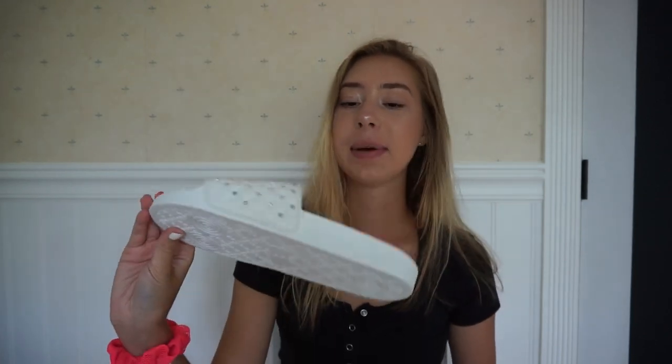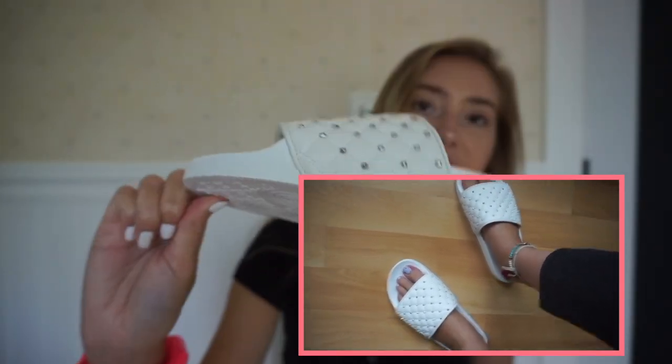The first thing I'm going to show you guys are these really cute shoes. I got some new shoes from Steve Madden — I went to Journeys and I saw these slides and I was like, oh my gosh, they're so cute. I really wanted some slides because they're so easy; you just slide them on, you don't even have to tie them. I wanted some white slides and I thought these were so cute because they have little gems on them. They're super comfortable, so I really like these.